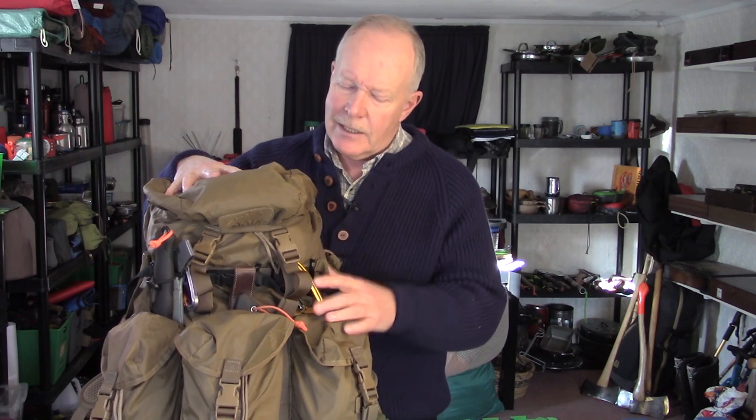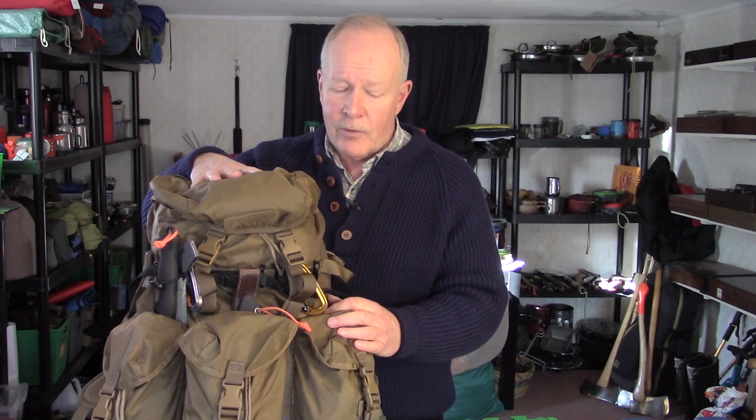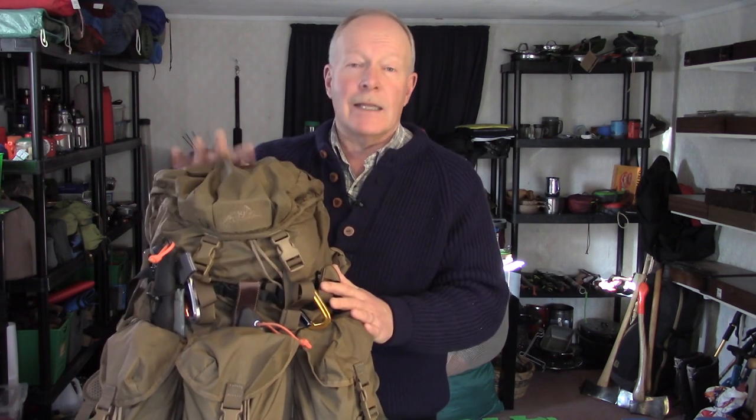This is a backpack I reviewed a little while ago — the Helikon-Tex Matilda — and it's still meeting all my needs for a day hike. I've got enough room in this even now that I could put a few more items and it would take me for an overnight. But it's just a day hike, so there's actually a fair amount of room left.